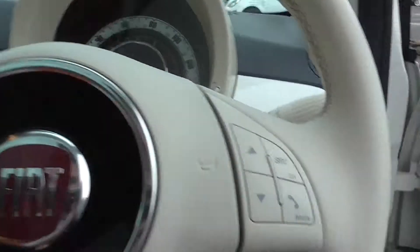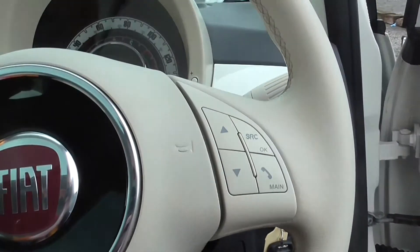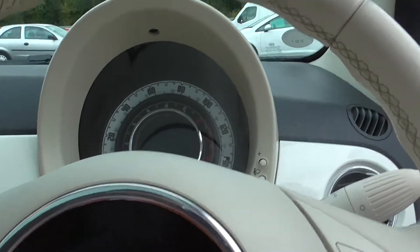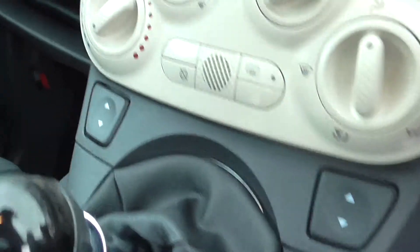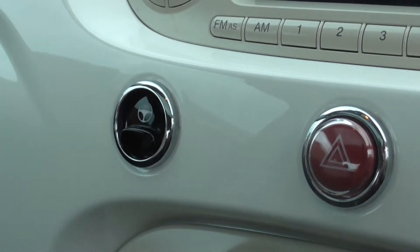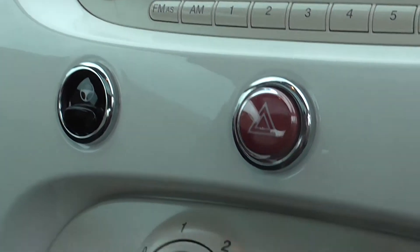Jumping into the car, as you can see the car is in good condition throughout. This car has got a multifunction steering wheel. It also does have stop-start ability to save on those extra miles per gallon. It has a nice CD player which is MP3 compatible, and there is the stop-start ability button to turn it off and on if needed.